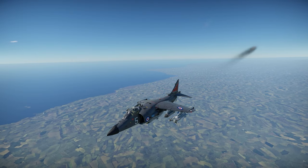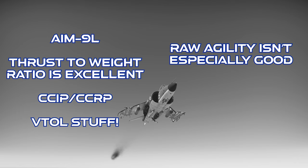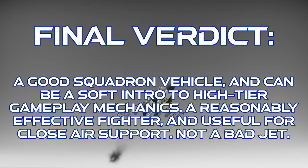To close out on the Sea Harrier FRS-1: this jet gets all-aspect missiles, its thrust-to-weight ratio is excellent, it gets a full ballistics computer, and it can do VTOL stuff. However, its dogfighting agility isn't the best, its engine can overheat itself pretty easily, and its radar doesn't have any advanced features. The final verdict is that this jet is really great as a squadron vehicle and can provide an entry point into several high-tier gameplay mechanics. On its own, it's a reasonably effective fighter with a little bit of practice, and it's even useful as close air support. Not a bad jet. As always, thanks for watching!